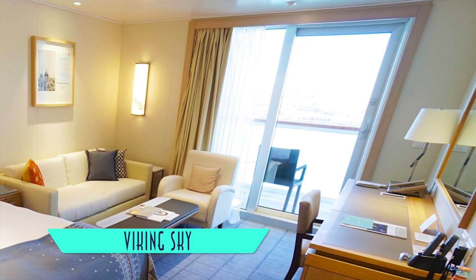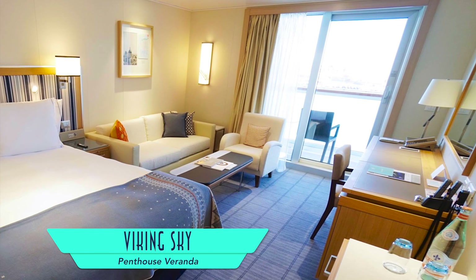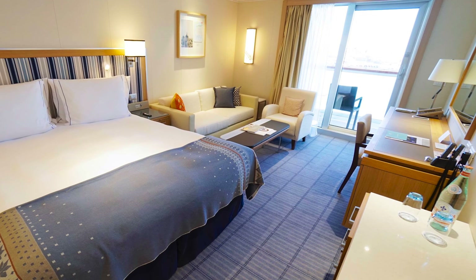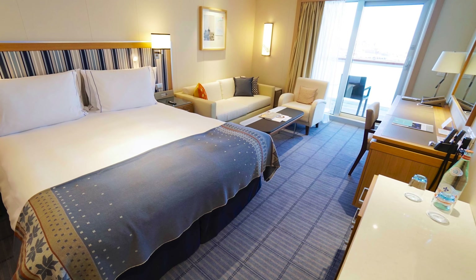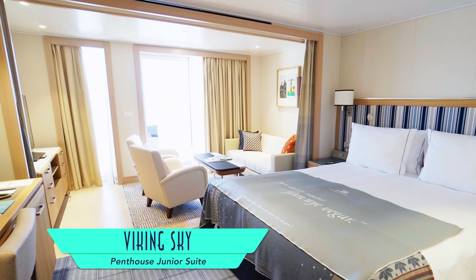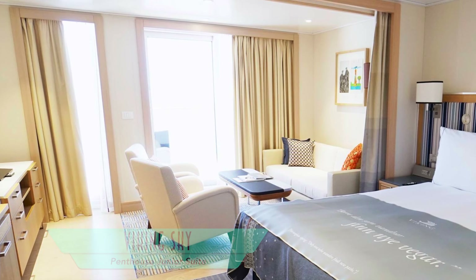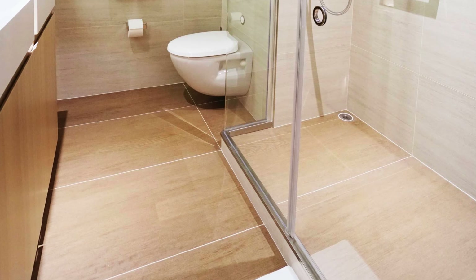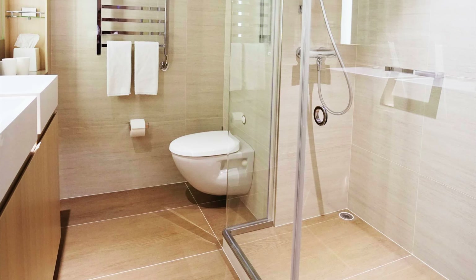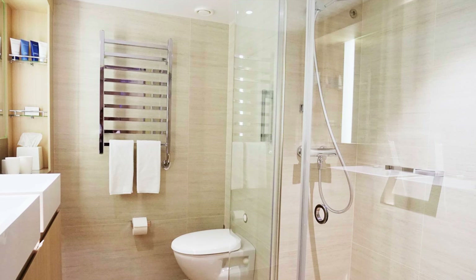Featuring the same bathrooms but stepping up in overall size are the penthouse veranda staterooms, with a wider cabin space and additional storage. Larger still are penthouse junior suites, with more delineated bedroom and living areas, a bigger bathroom with an even larger shower, plus his and her sinks and a towel warmer.